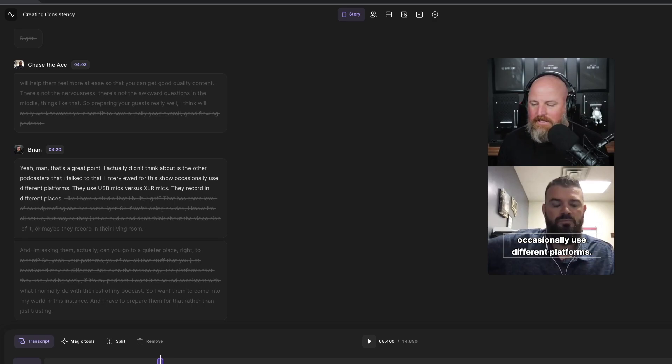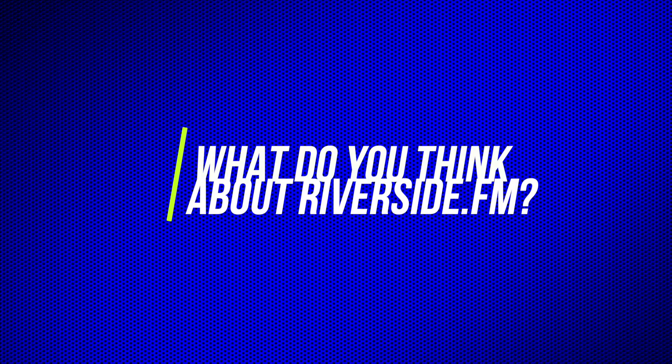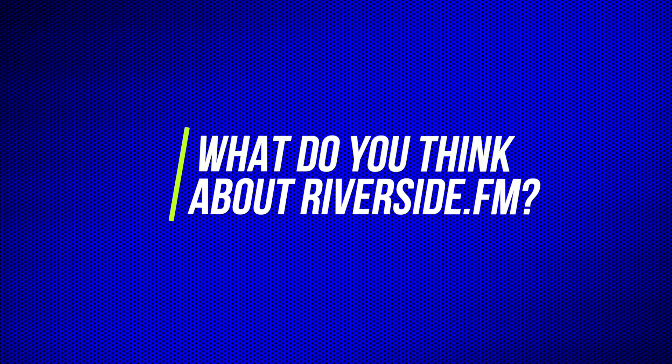So that, my friends, is Riverside FM — all the functionality of your favorite video conferencing service, plus a lot of extra bells and whistles. It's built for podcasters with higher quality audio and video recording, instantaneous uploads, instantaneous transcription that you can use to edit your audio and video from the words on screen. You can export in various formats, and don't forget about the incredible new Magic Clips AI feature. I'd love to know what you think about Riverside — leave your question in the comments below. There's a link for 15% off your Riverside subscription. I'll catch you in the next video.